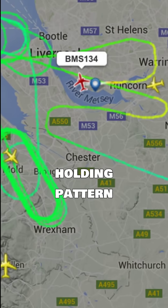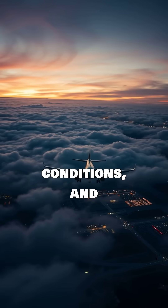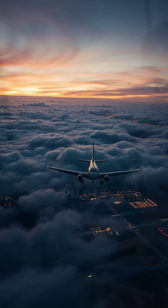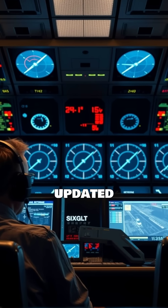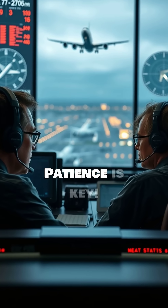The duration of a holding pattern varies. It depends on traffic volume, weather conditions, and airport capacity. Pilots communicate with air traffic control to receive updated instructions and estimated landing times. Patience is key.